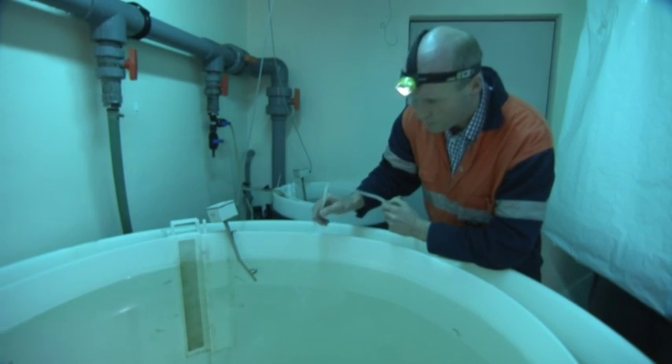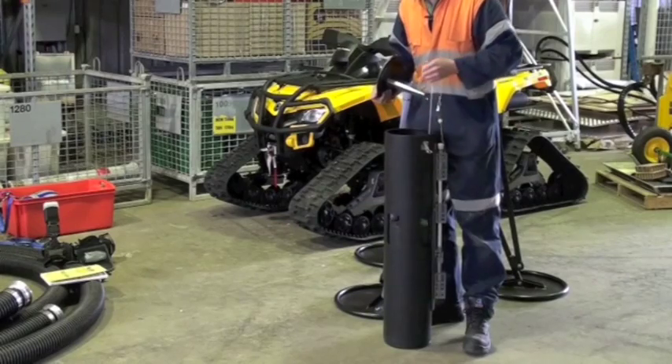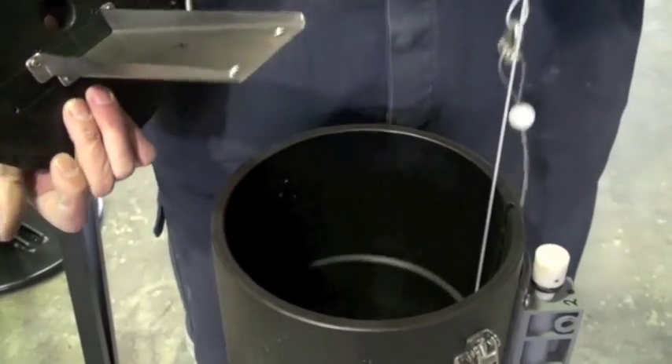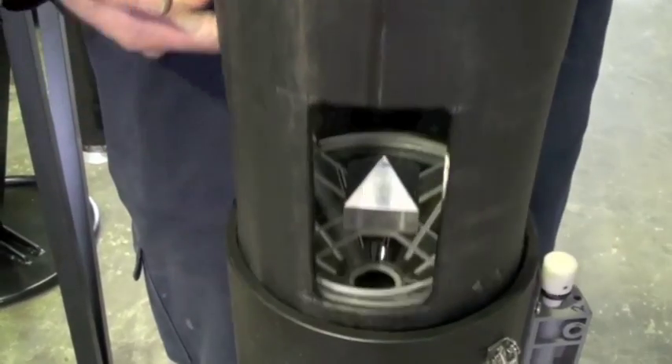So we're taking a light trap that mounts directly onto the CTD rosette — that is the oceanographic device that's usually used for taking water samples from the deep ocean.